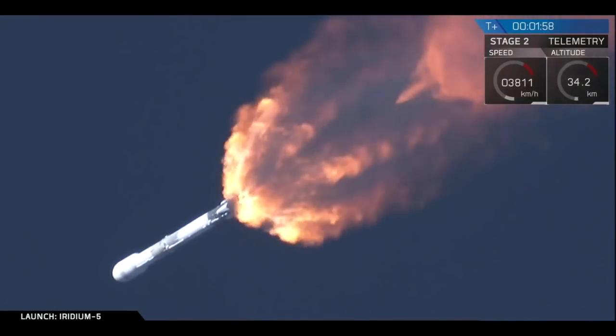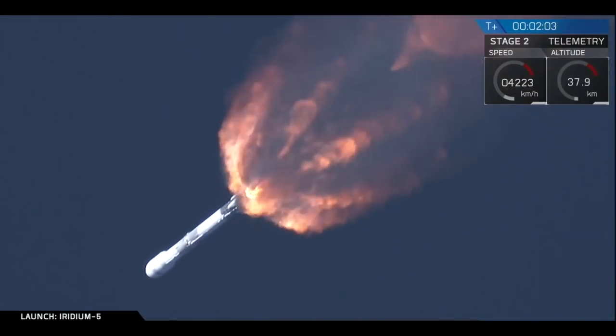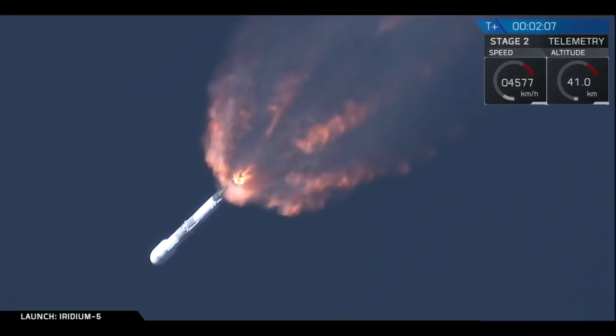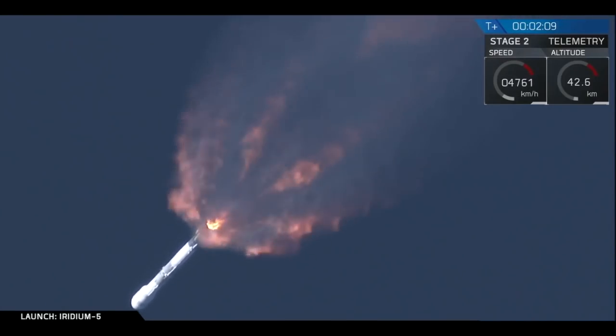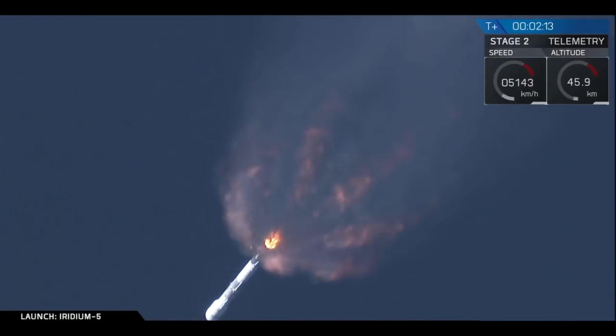We're also chilling the Merlin vacuum engine — the vacuum engine chill has begun. That call-out means that we're bringing the engines down to the correct temperatures in order to prevent the liquid oxygen from turning into a gas in the second stage as well.